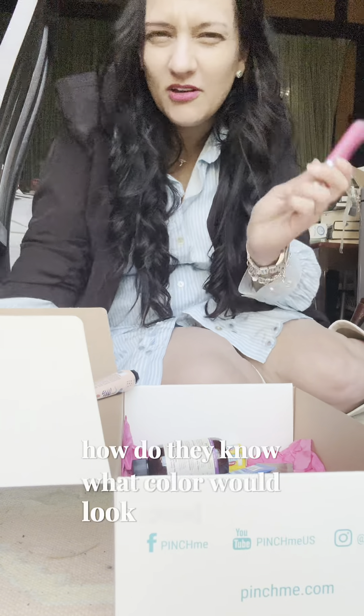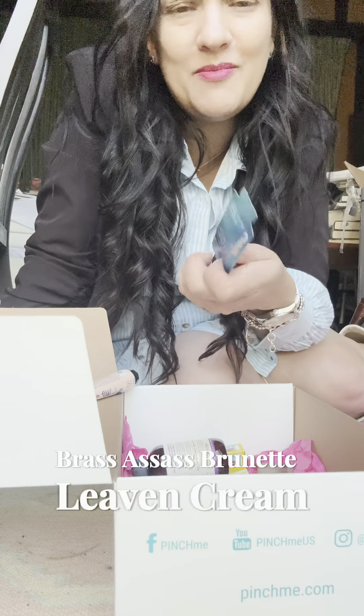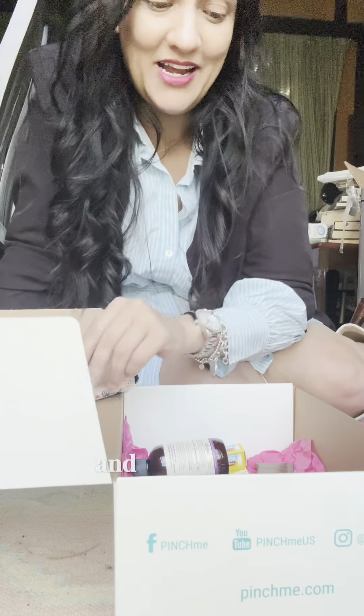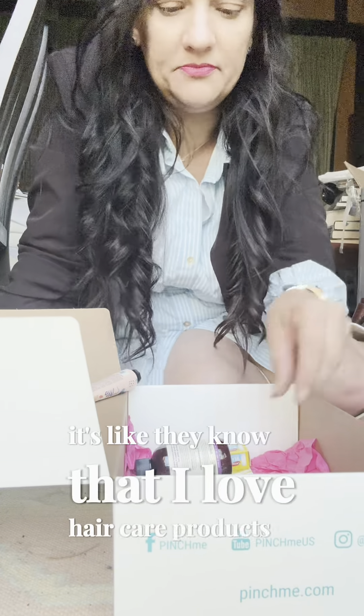How do they know what color would look good on me? I always love things like this. There's a Brass to Sass brunette leave-in cream — perfect, I just got my hair colored too. Another argan oil and a moisturizing smooth hair mask. It's like they know I love hair care products. Another hydrate packet too!